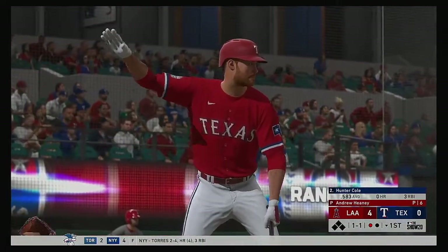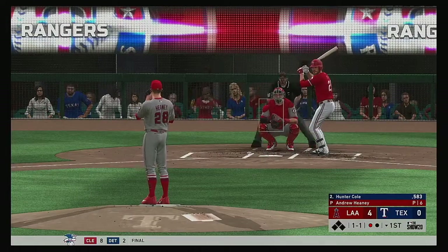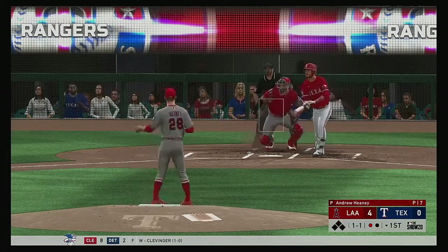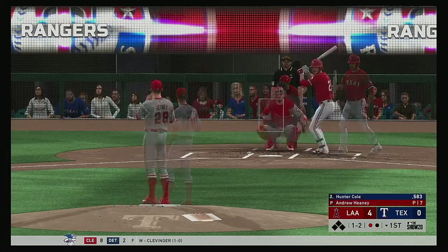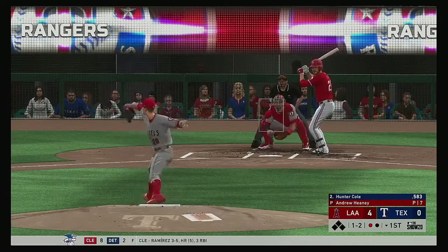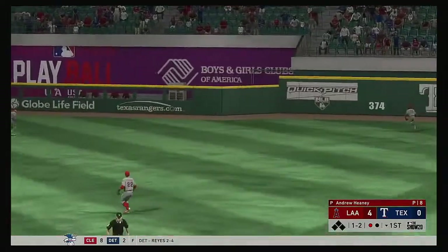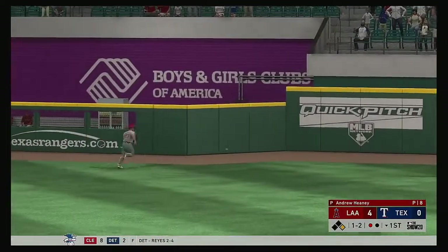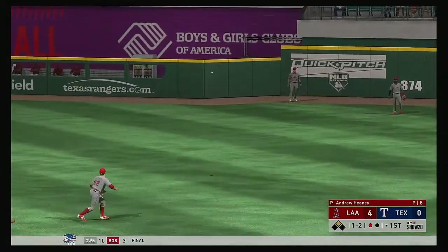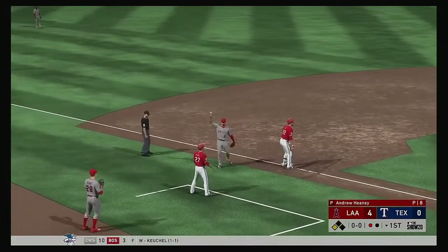Up next for the Rangers, Hunter Cole — he'll get his first opportunity in this one. A little behind on that swing, and now he'll try to shorten up maybe and protect the plate. The one-two — hit in the air toward the gap in right center. Trout on the run, can't make the play — it's over his head. He hit the corner and tries for third. The relay — and he'll get in there safely.